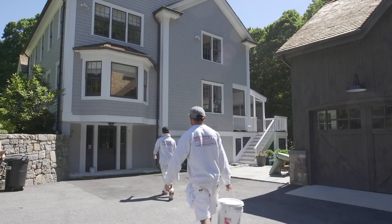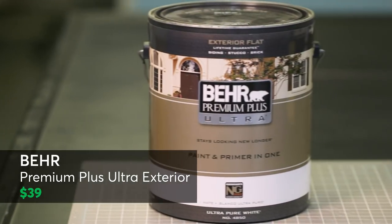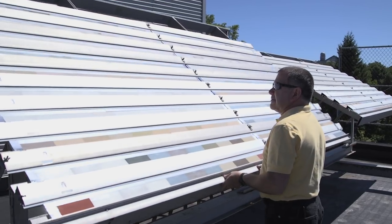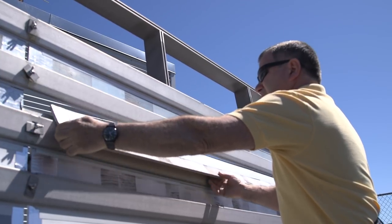Need a whole house facelift? That's a big job you don't want to repeat frequently. This Behr Premium Plus Ultra Exterior from Home Depot scored a very good rating on its appearance, even after the equivalent of nine years on your home.